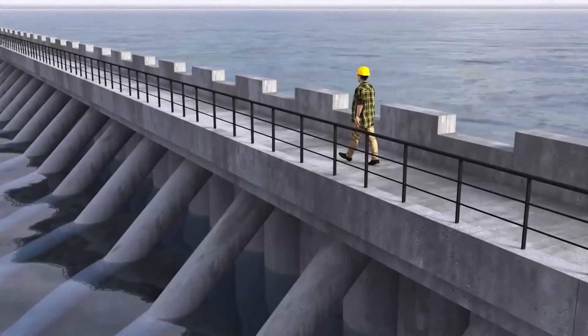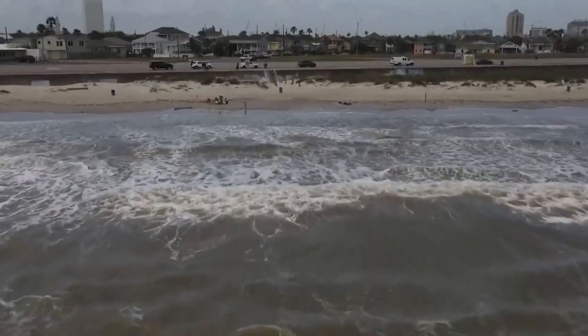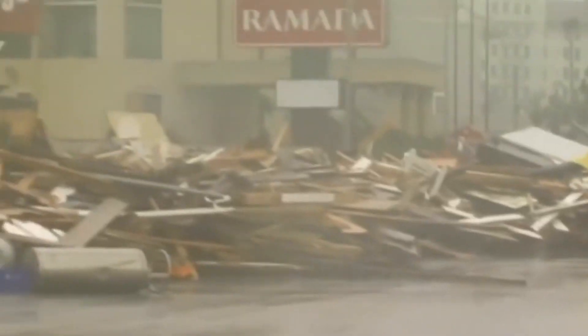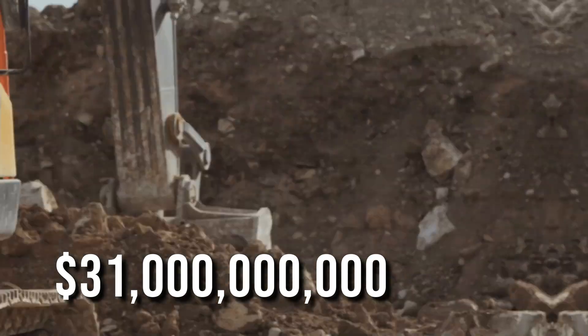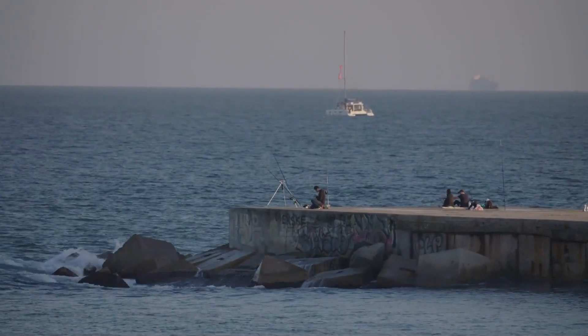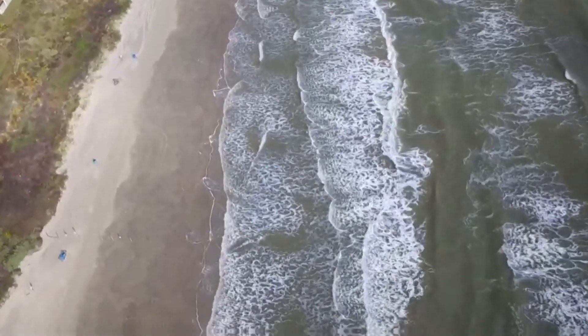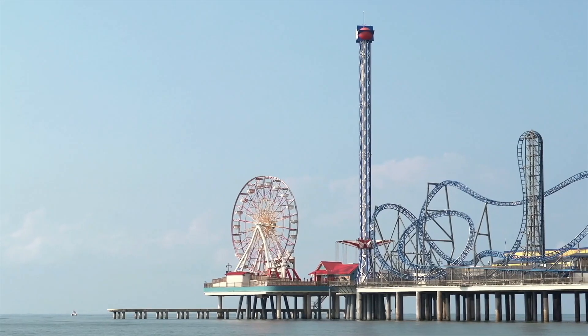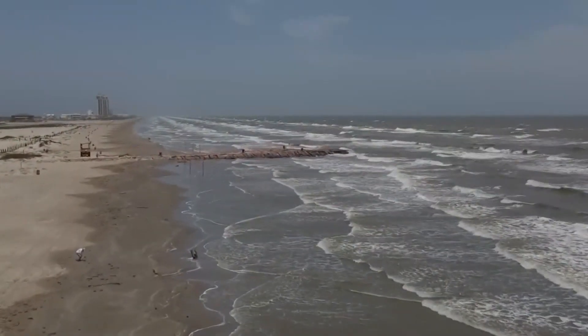The massive project in question is none other than the renowned Ike Dyke. It has earned this moniker as part of a comprehensive endeavor aimed at providing enhanced protection to hundreds of miles of Texas coastline in the face of future disasters. This ambitious initiative comes with a significant price tag, estimated at a staggering $31 billion. Approximately half of this colossal budget has been allocated for the construction of the dyke itself, which surpasses the conventional concept of a mere seawall. The visionary plan involves the creation of an enormous system comprising gates, barriers, man-made beaches, and dunes that will span the entirety of Galveston Island and the Bolivar Peninsula.